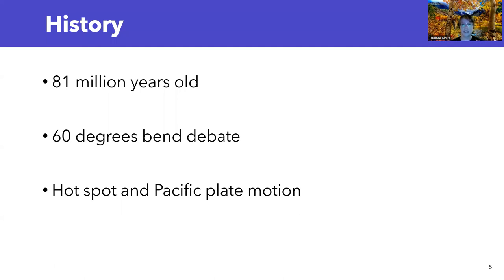From dating the first located seamount, the Detroit Seamount, we came up with an age for the Hawaiian Emperor Seamount Chain, which is 81 million years old. As mentioned, there is a distinct 60-degree bend in this chain, and there are two hypotheses regarding how that bend originated.